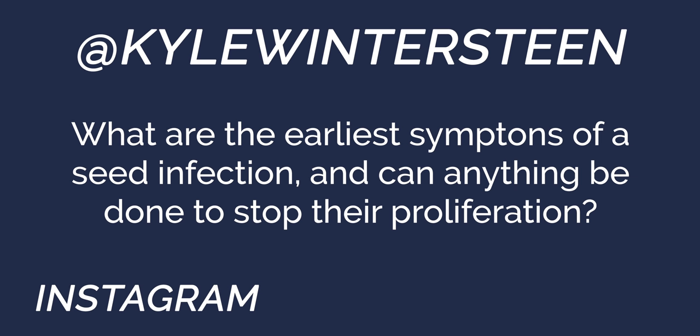Next question from Kyle Winterstein: what are the early symptoms of a seed infection, and can anything be done to stop their proliferation? The early signs are the same as early signs of any infection: number one is fever, and number two is sluggishness or a change in personality — not eating their meal or eating slower. Anything that makes you think 'they seem off' — check their temperature. Fever is the big thing.